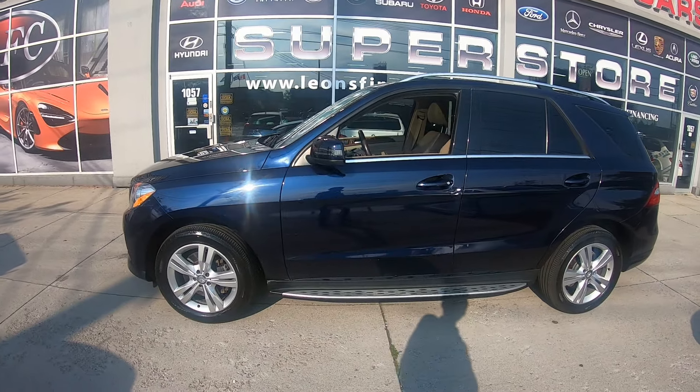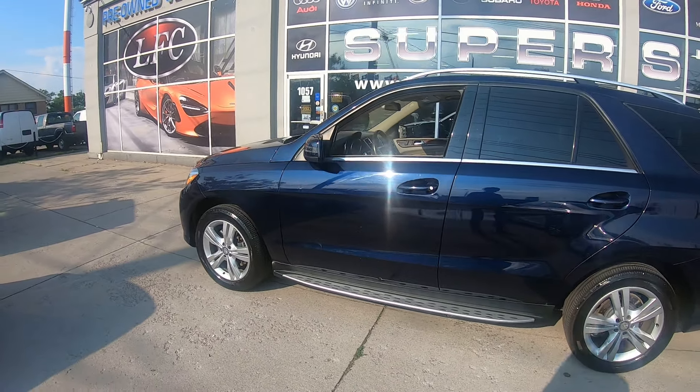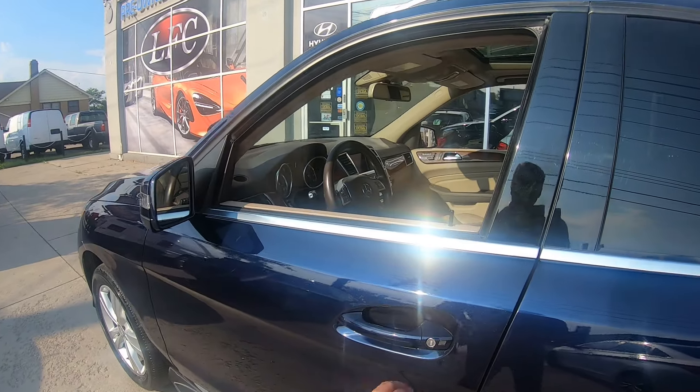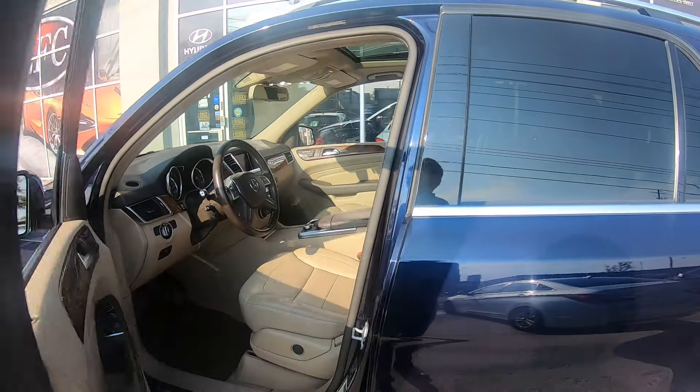It's got a panoramic roof, rear view camera, running boards, power seats, memory seats, heated seats, and even a heated steering wheel with paddle shifters.